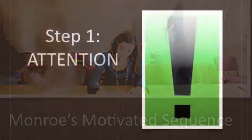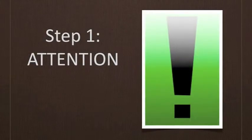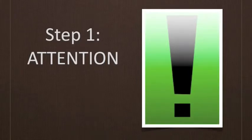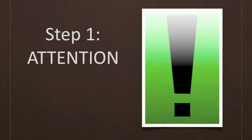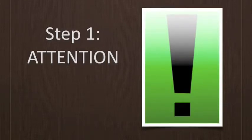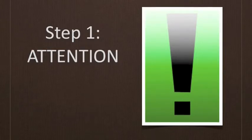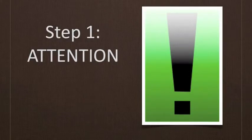The first of the Motivated Steps is Attention. In this first step of Monroe's Motivated Sequence, you must get the attention of the audience by creating interest and desire to know more about the problem or need you will be presenting. In persuasion, the attention step is different from a simple hook — it needs not only to capture the audience's attention, but more importantly, draw attention to the need or problem that you will detail in the second step.